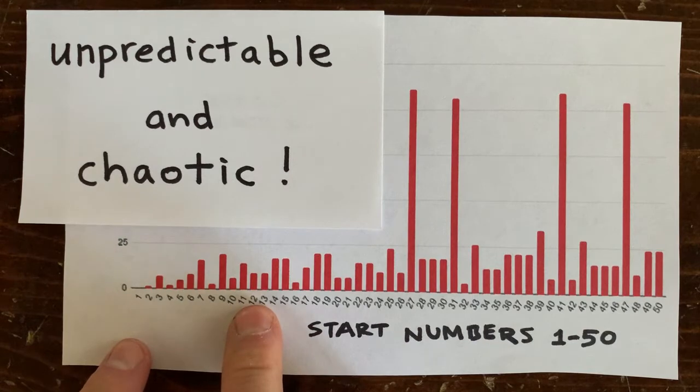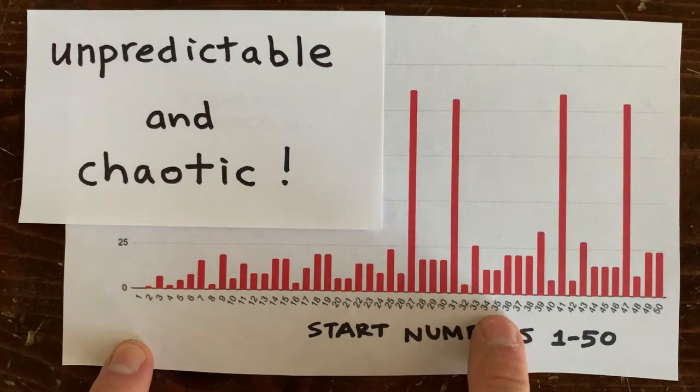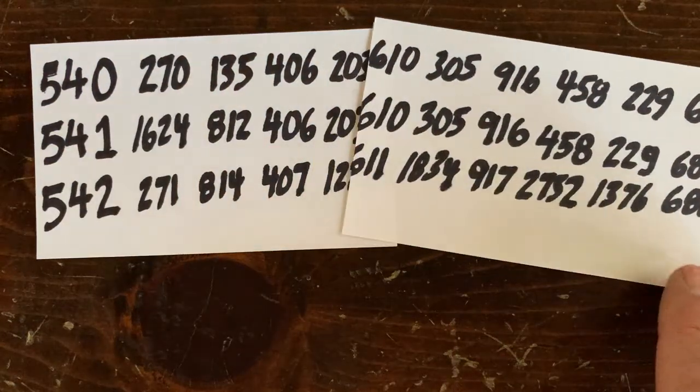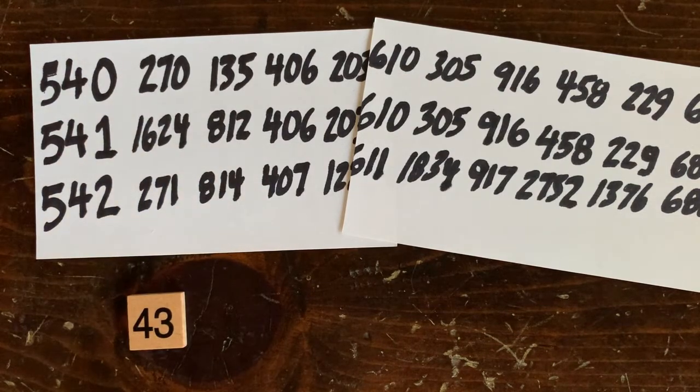But there's one interesting pattern: adjacent numbers often take the same number of steps to reach 1. For example, here, and here, and here. Let's look at start numbers a little bit bigger: 540, 541, and 542. They all take exactly 43 steps to reach 1.